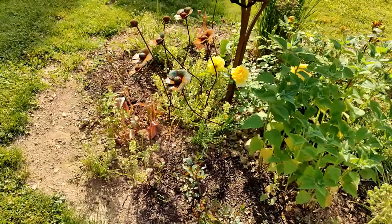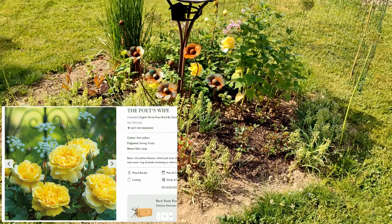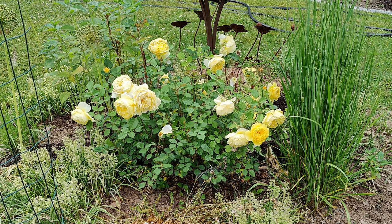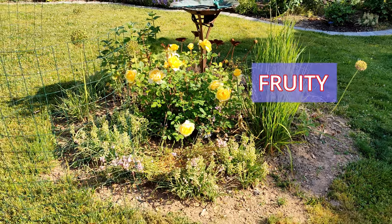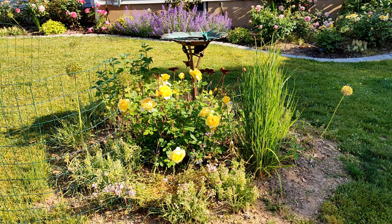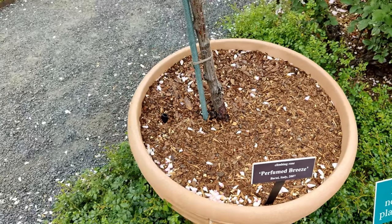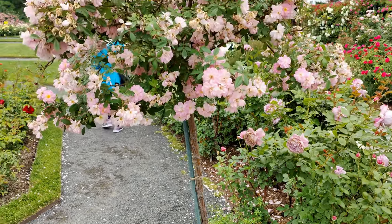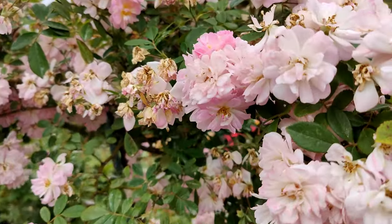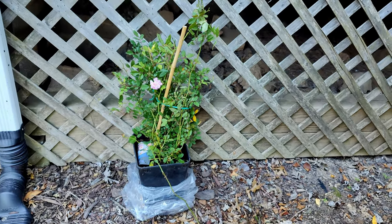This rose is a David Austin rose called The Poet's Wife. It's advertised as very fragrant, and I have to say it really is — the fragrance is very fruity. It's still a new introduction in my garden so I can't fairly judge its health yet. I've heard a lot about the fragrance of this one and I saw it in person at a rose garden; it had a nice fragrance so I wanted to try it at home. I'll let you know how that goes in summer.